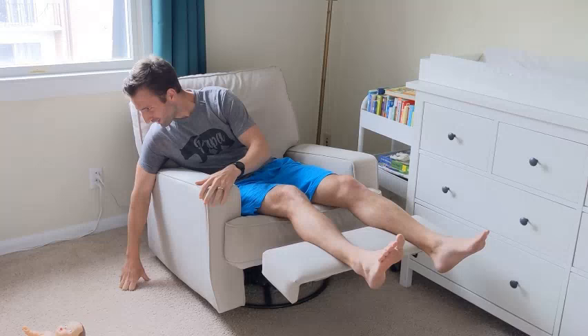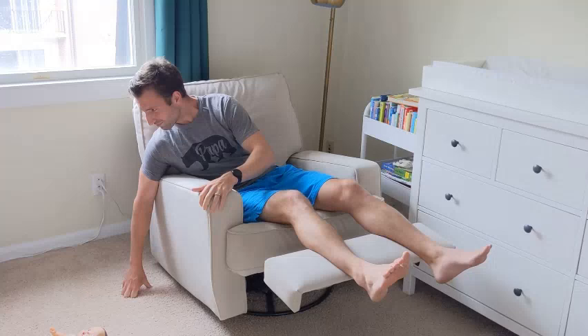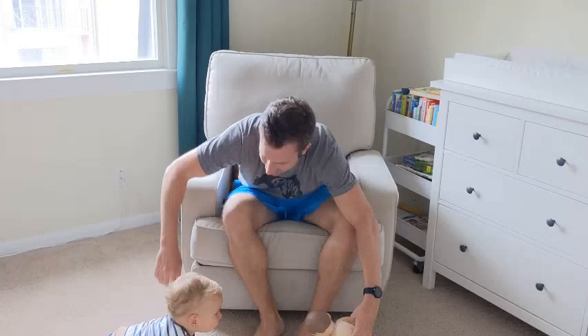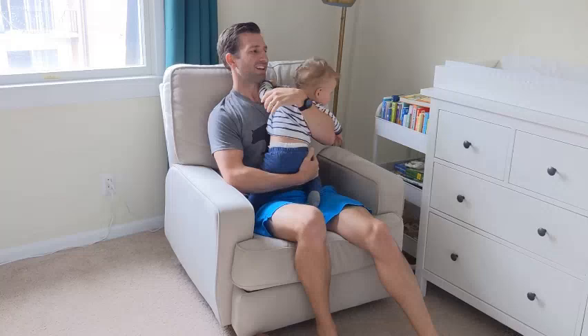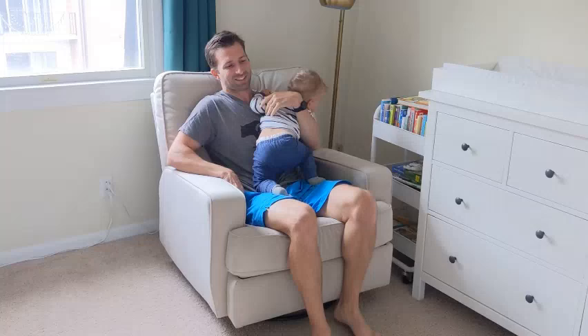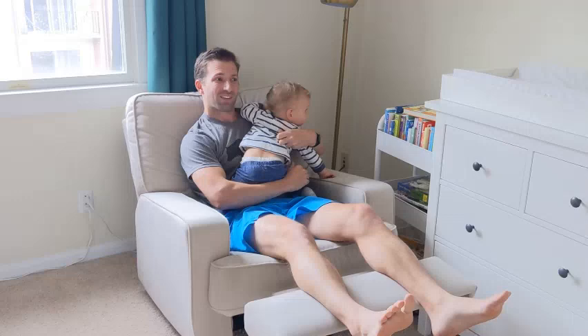So basically, Sullivan will — Sully, you want to show them what we do every night? Every night, Sullivan will start like this. Sometimes we'll read a book, but not in the middle of the night. We'll sing our song like this. We'll kick the legs up. We lay back here and normally go from around 3 to 7:30. Sometimes he'll kick it to the side and fall asleep right here with his head on the armrest.